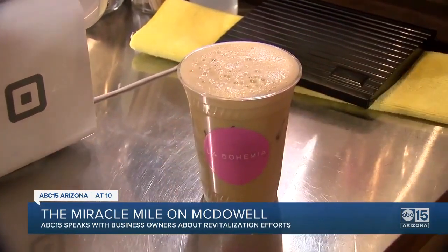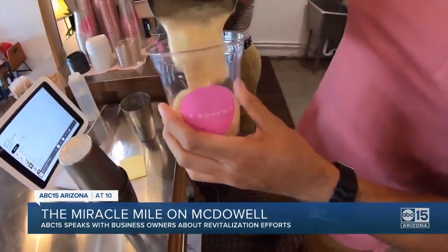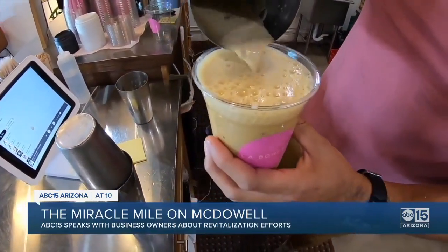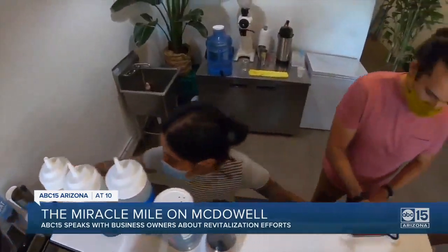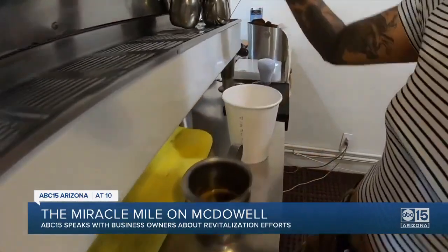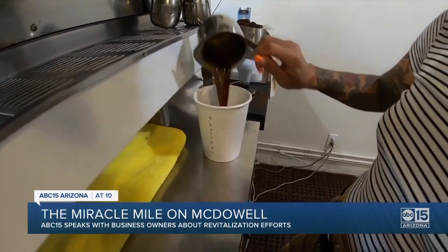It has cinnamon, piloncillo, and citrus. Their latest drink is a Mexican vanilla bean latte they call nieve de vainilla, which is a vanilla ice cream latte. Alejandro and his business partner are part of the 50% of Latinos owning a business on Miracle Mile. What you have here is a lot of authenticity — people who have been working really hard to build their dreams. You can experience flavors from El Salvador or different regions of Mexico.